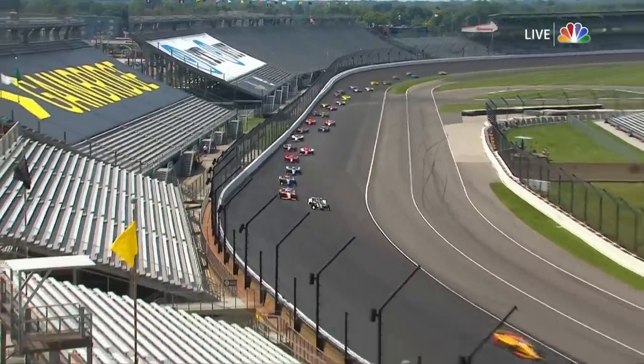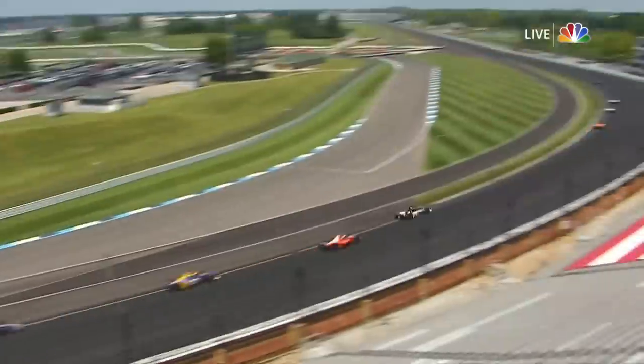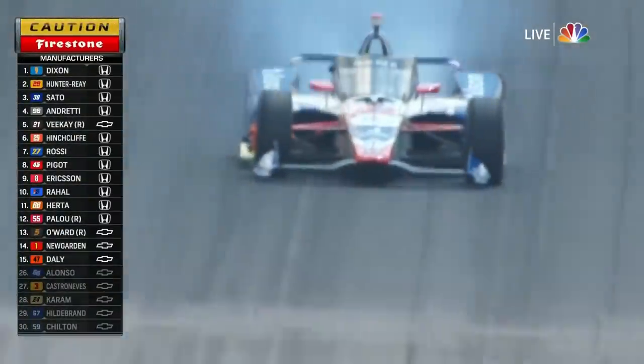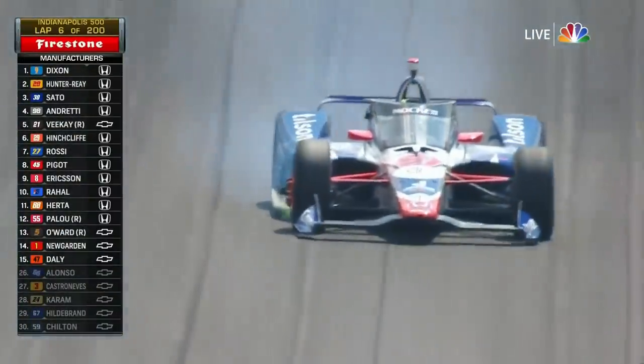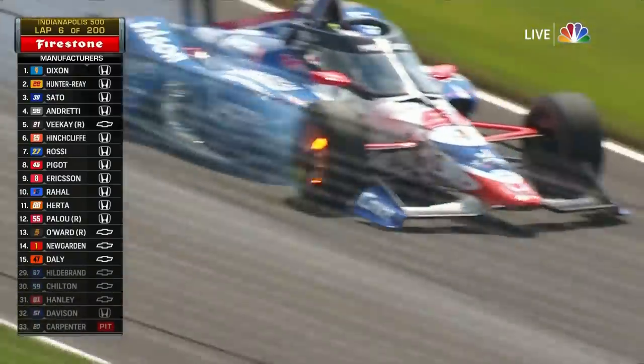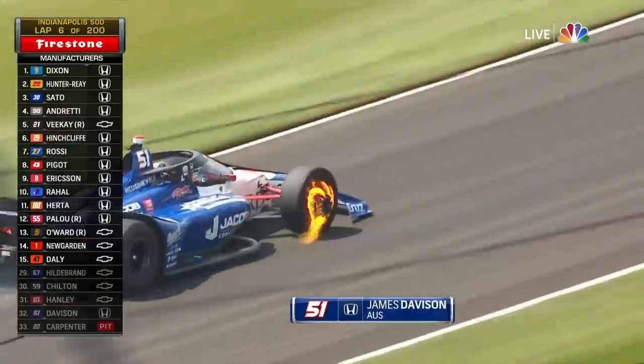Bold move from Scott Dixon around the outside, and he's coming for today. BK moves to the inside. Hinchcliffe all over the back. Looks like he's got a problem — James Davison, right front. He's hit the wall. And the brake is on fire. Oh my gosh, the whole wheel is broken apart.